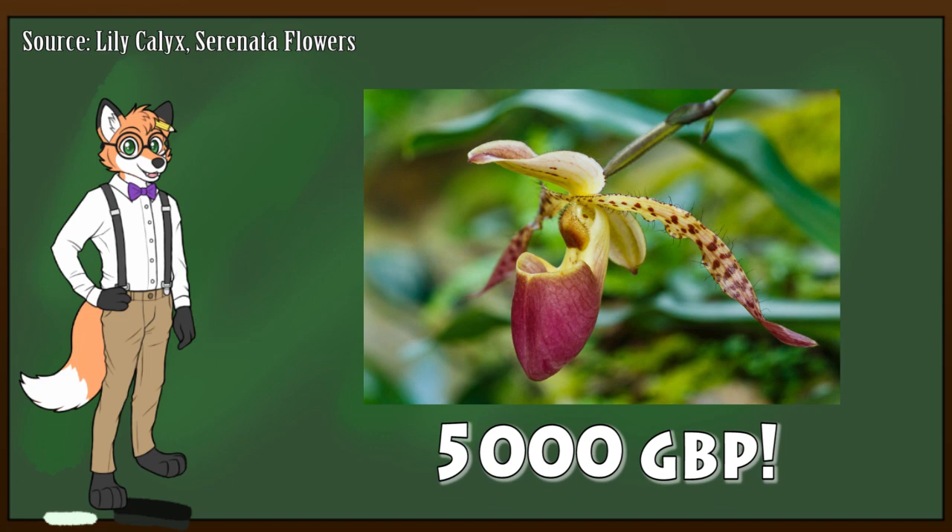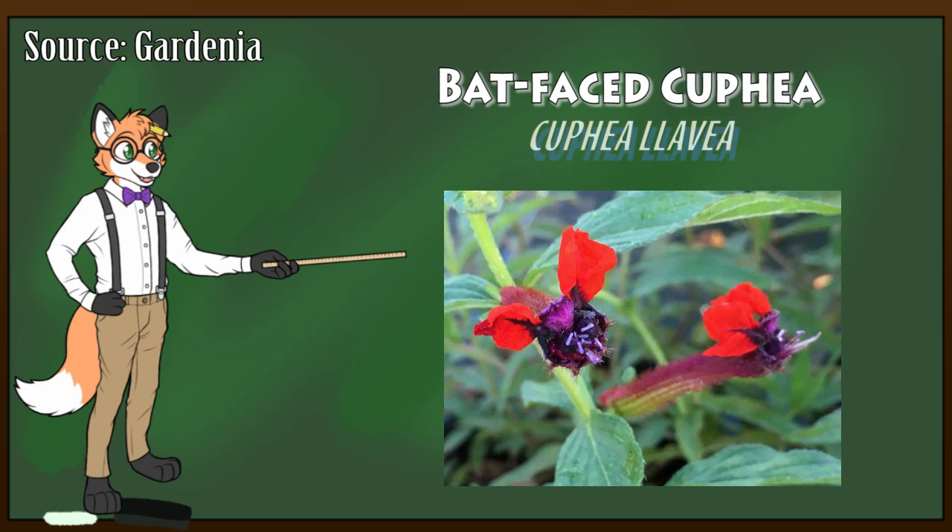Another bloom with an intriguing shape is the Bat-Faced Coupea. Native to Mexico, this fascinating flower blooms in the shape of a bat's face, hence the name. It's also very rich in nectar and commonly attracts hummingbirds and butterflies.